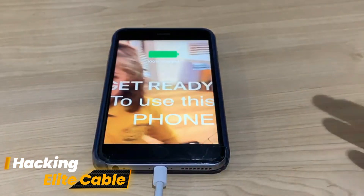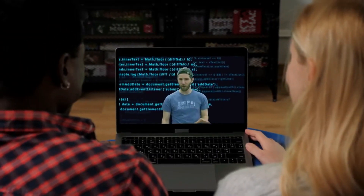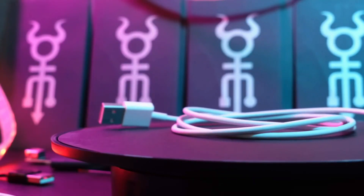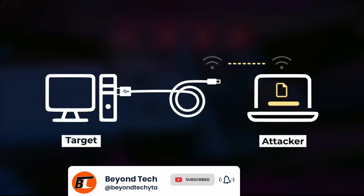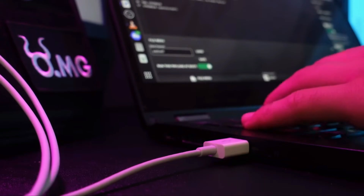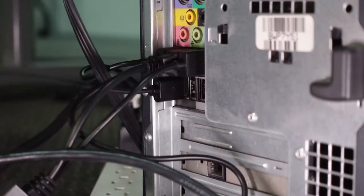Number 6: OMG Elite Cable. Disguised as a harmless charging cable, the OMG Elite Cable is a hacker's paradise. This modest cable, released during a well-known hacker conference, is powerful. Its USB-to-Lightning port conceals a dark secret: the capacity to conduct assaults and intercept data between devices. The Elite Cable listens in on communications, whether between an iPhone and a Mac or any other device combination.